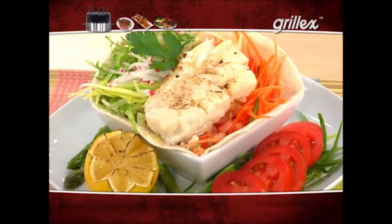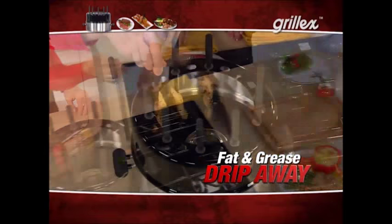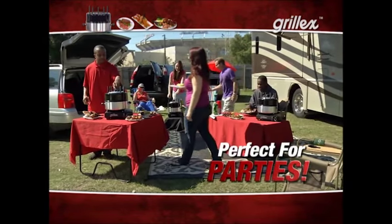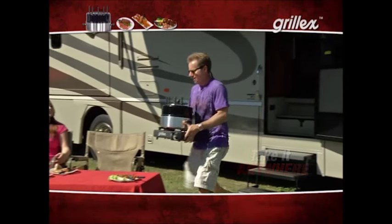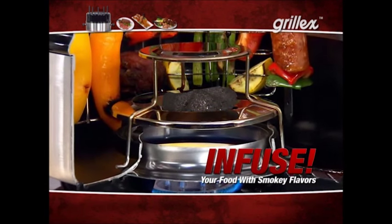Grill-X is a totally healthy way to prepare meals — forget frying food in grease. With Grill-X, excess fat simply drips away. And Grill-X is a fun way to prepare food and the ultimate way to entertain. Plus, Grill-X is flexible — the totally portable design doesn't need electricity, perfect for camping and tailgating. And when you use Grill-X outdoors, you can add flavor briquettes like mesquite or hickory to the base, creating a flavor chimney for that smoky grilled taste.